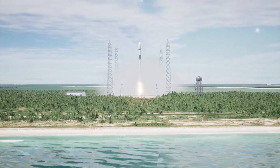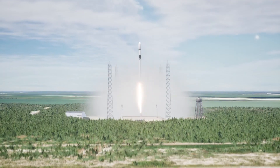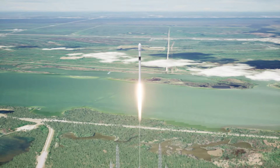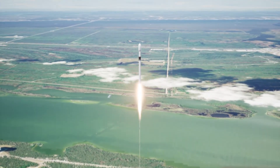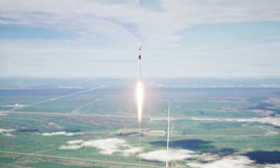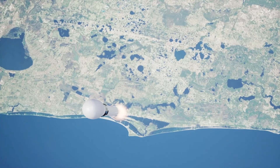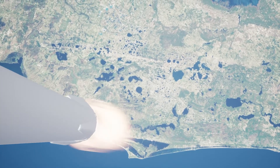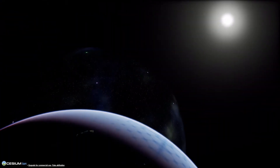Engine's full power. Liftoff — Starlink 4A. Vehicle switching downrange. M1B chamber pressure is nominal. Falcon 9 has successfully lifted off from Space Launch Complex 40 at Cape Canaveral Space Force Station.